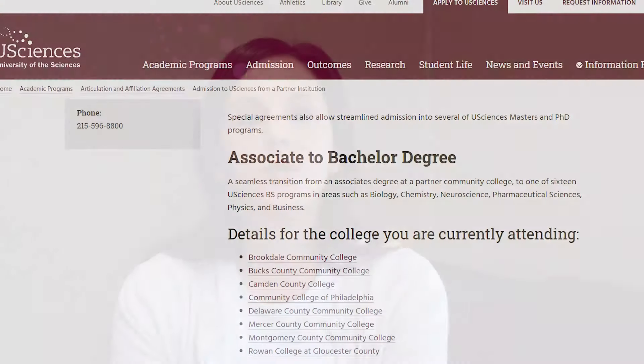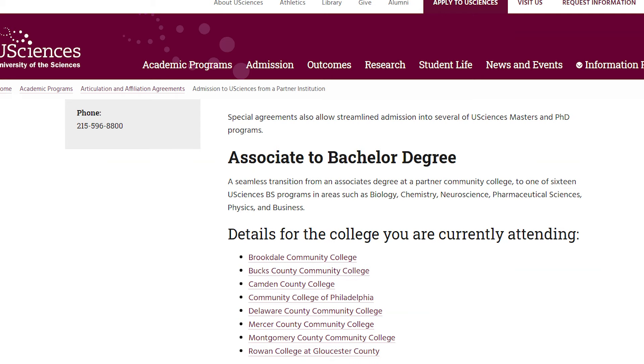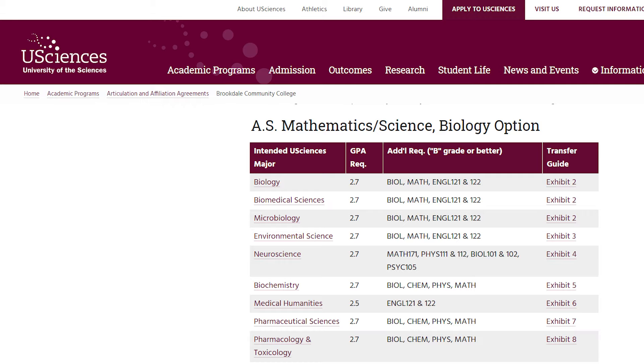We have articulation agreements with eight local community colleges in Pennsylvania and New Jersey. What this means is we've developed transfer advising guides, which you can find on our website, that provide a list of all the courses a student can take within their associate's degree and have them transfer into uSciences seamlessly.